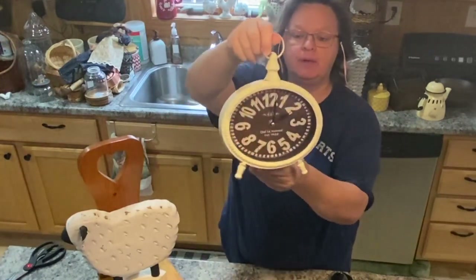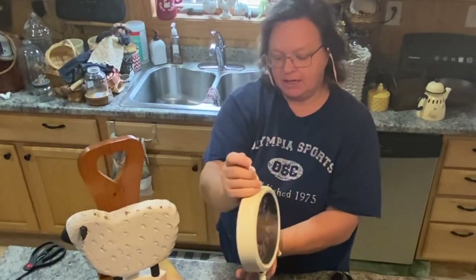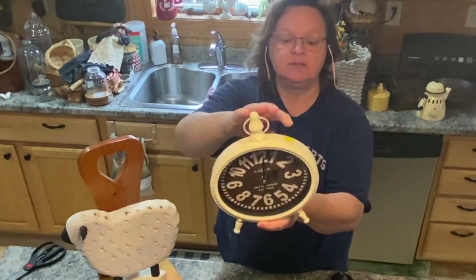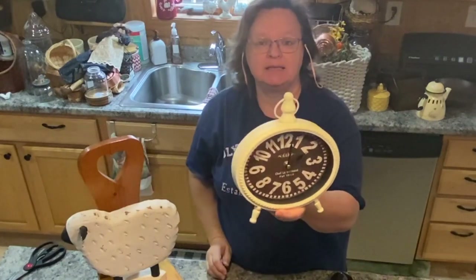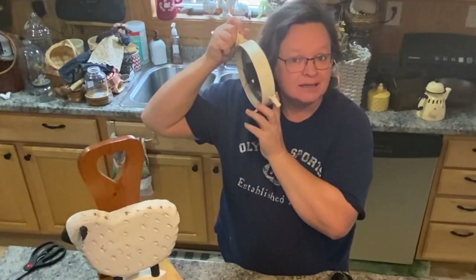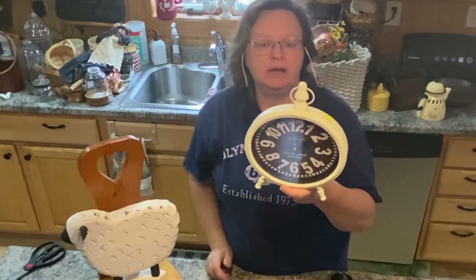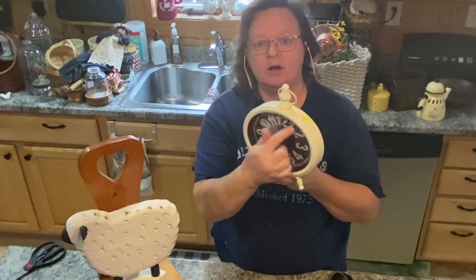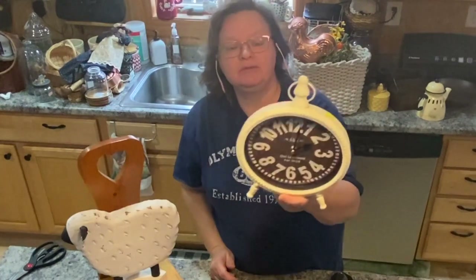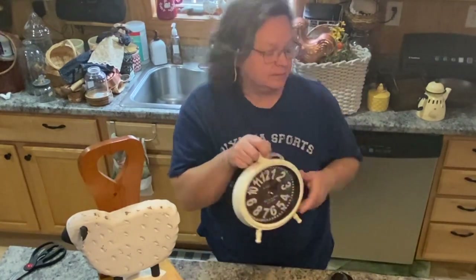The next thing I got was this clock. This looks kind of like a Hobby Lobby clock, but I really liked it. It was $4.89 — yellow sticker, so it was half price at Salvation Army. Very cute. I just put a new battery in it to see if it works and I can hear it ticking, so I'm pretty sure it works. I'll double check it before I put it out for sale. It just stands up on its own — a great little display.